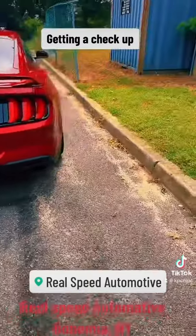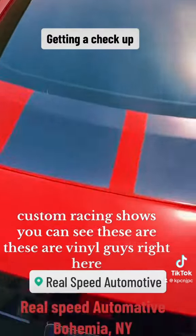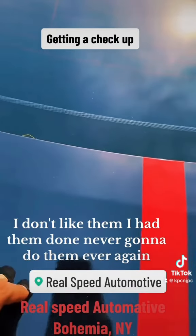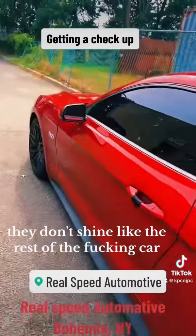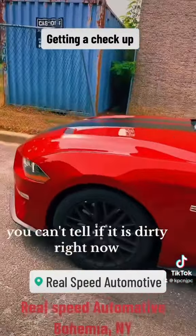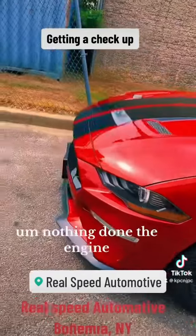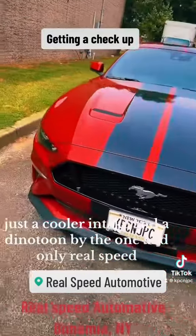Custom exhausts, custom racing straps. As you can see, these are vinyl guys right here. I don't like them, I had them done, never gonna do them ever again. They don't shine like the rest of the fucking car. This paint is actually metallic — you can't tell if it's dirty right now. Nothing done on the engine, just a cooler intake.